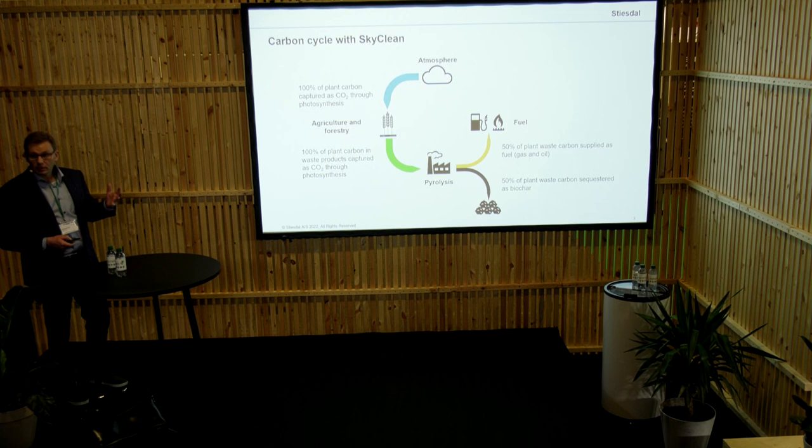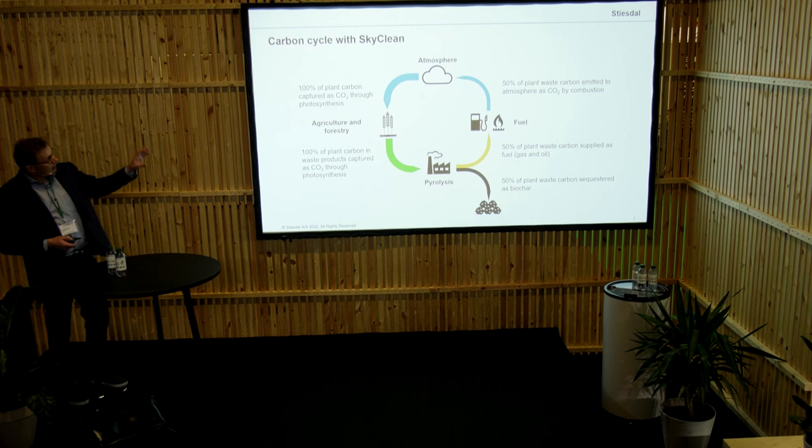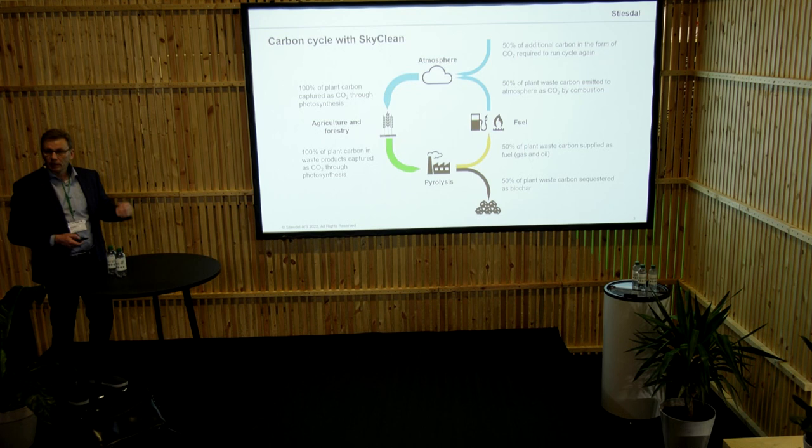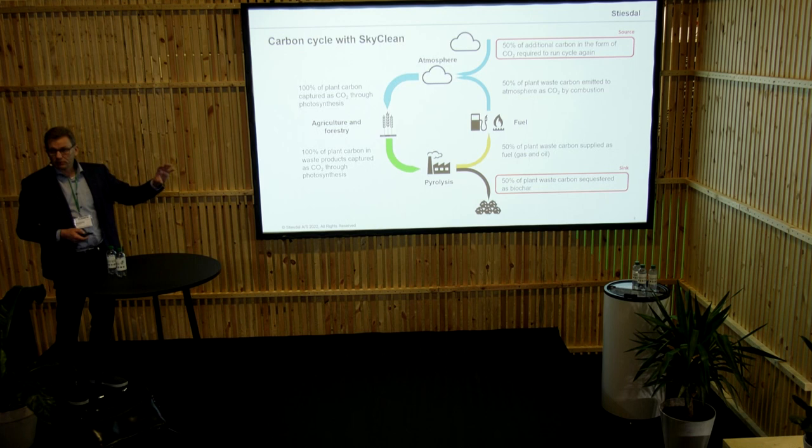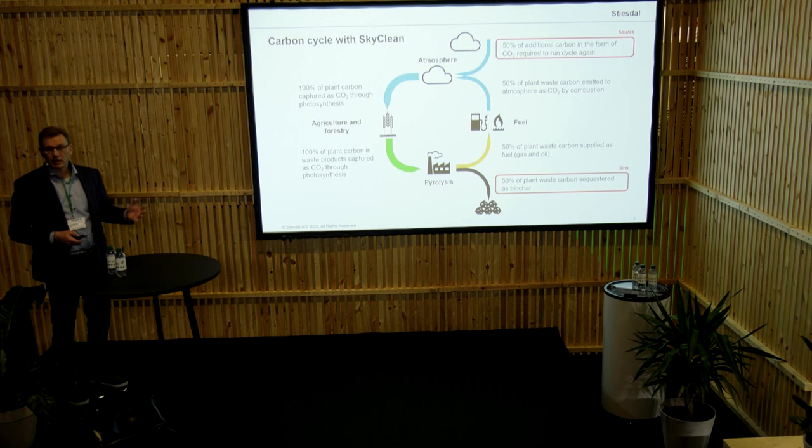The biochar we can keep for centuries, and the fuel, of course, we can use as green fuel. The beauty of this is that 50% would actually be recycled, and thereby this has a positive spiral, meaning that the more we are using that, the more carbon capture we would actually have over time. 50% of the carbon is segregated, and 50% is actually recycled as energy, which can be used as, for instance, a green oil.